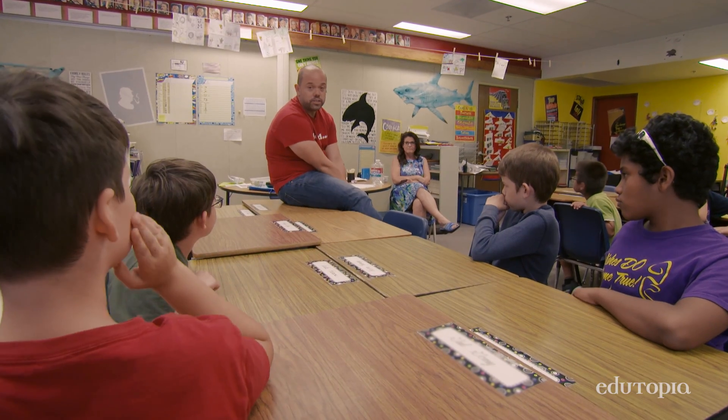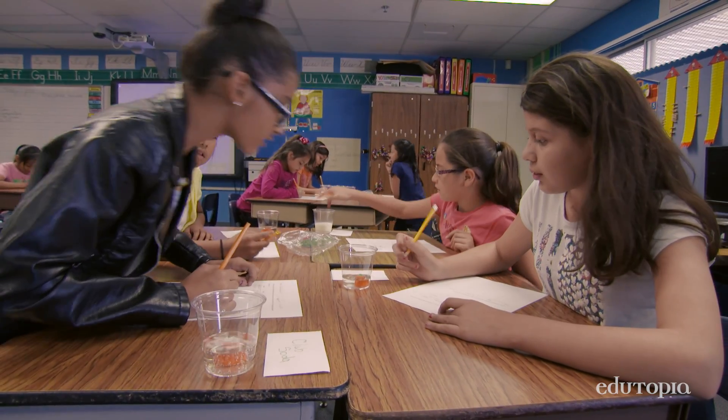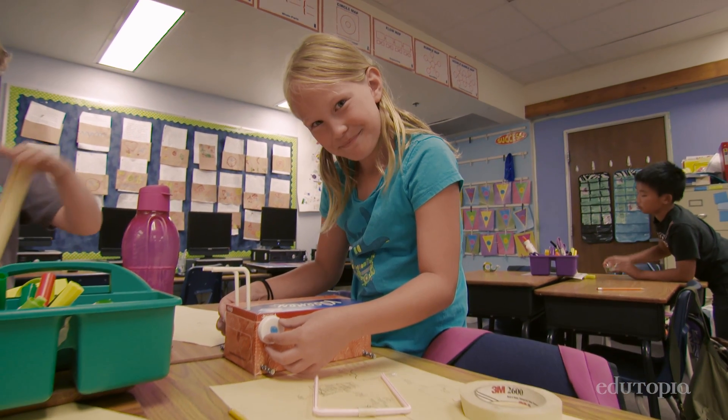You guys ready to fly a drone? When the kids come in and they're able to choose what they're going to learn about, they're much more engaged. They're much more likely to go and read non-fiction articles based on the topic they were studying. It's all about engaging students and getting them excited about learning.